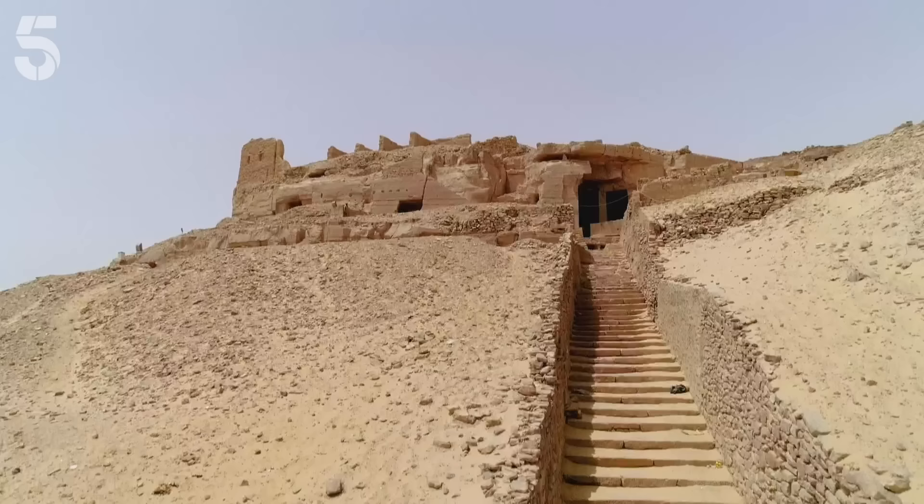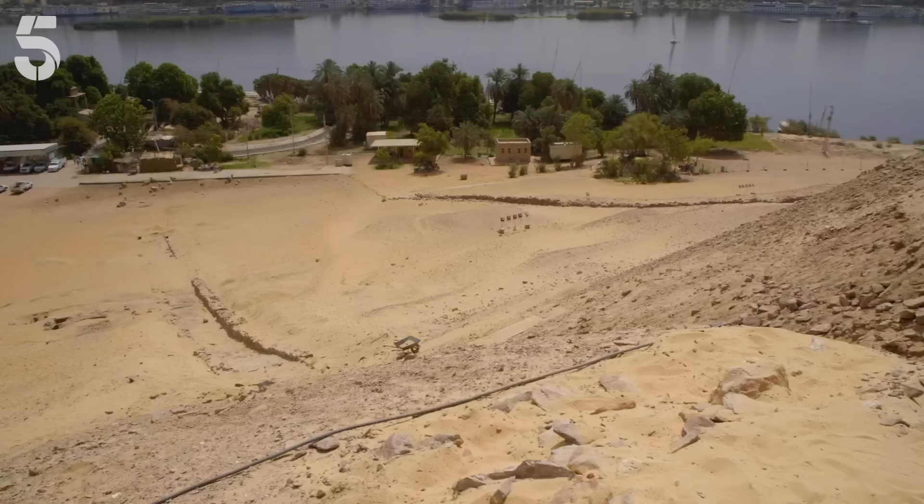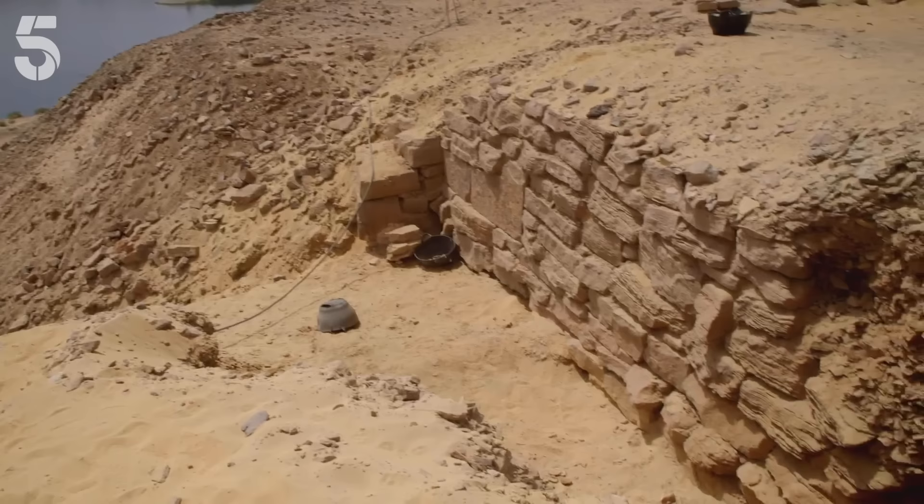The governors of Elephantine picked the very best spots for their tombs and built grand causeways to access them from the river. But at the top of his newly discovered causeway, Martin hasn't found a tomb, but a mysterious stone wall.